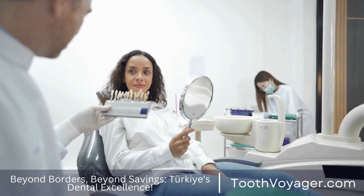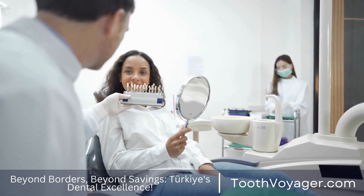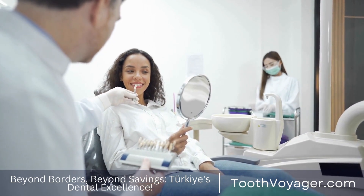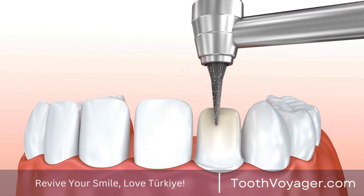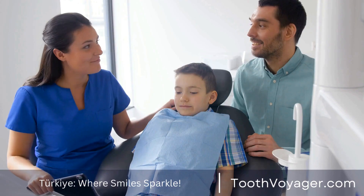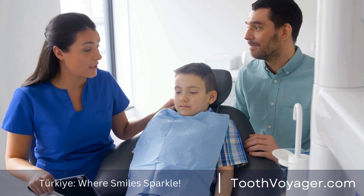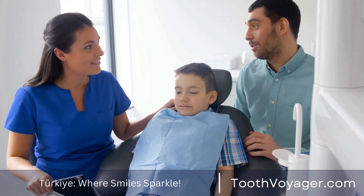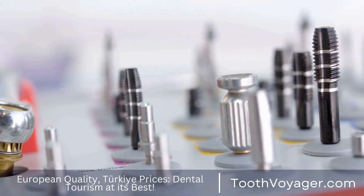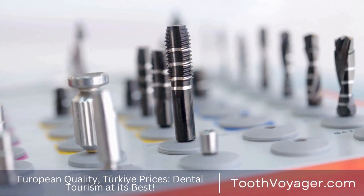The cost of a root canal is subject to change based on a number of factors, but generally the price can be anywhere from $500 to $1,500 per tooth. Getting a root canal is an investment in your dental well-being — it can save an affected tooth from further damage and reduce the need for more costly treatments in the long run. If you're worried about the cost, be sure to explore options like dental insurance coverage, payment plans, and financing options to help reduce the expense.